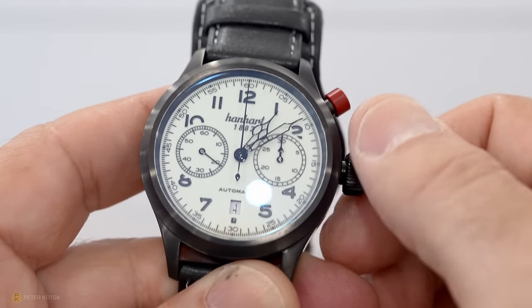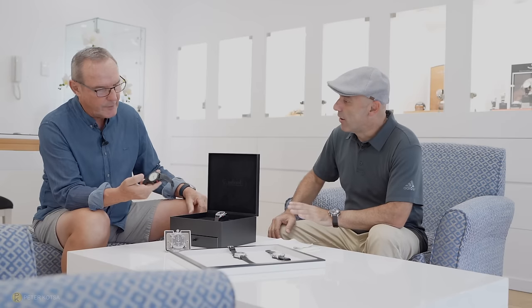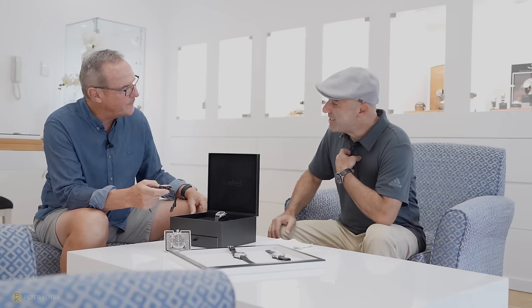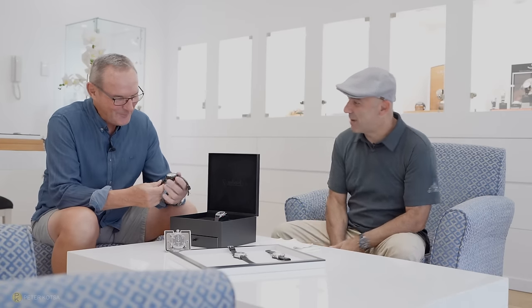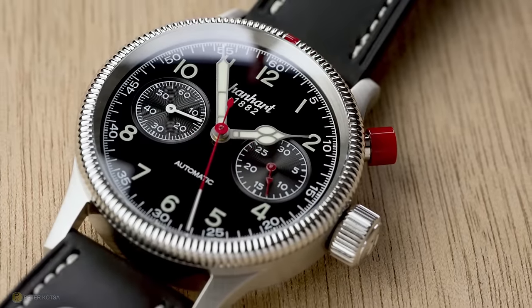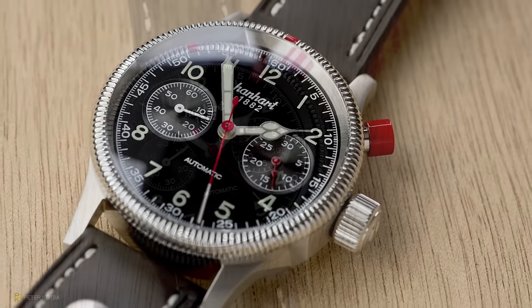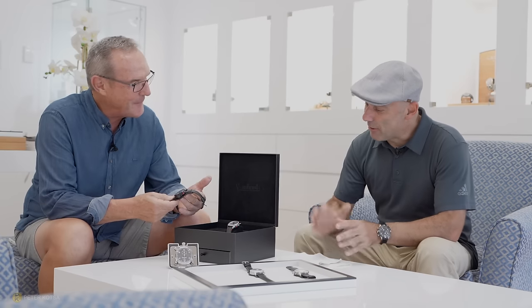I've got a question about the red pusher on the Hanhart. I shared in a previous video what I'd heard — and what do you know about that story? The story is that once the pilots were on holidays back home with their girlfriend, and the next morning when he left, she had covered the pusher of his chronograph with her red nail polish, so he could think about her whenever he used the watch. Our stories line up — I heard the same story. Whether it's true or not we don't know, but it's a great story.